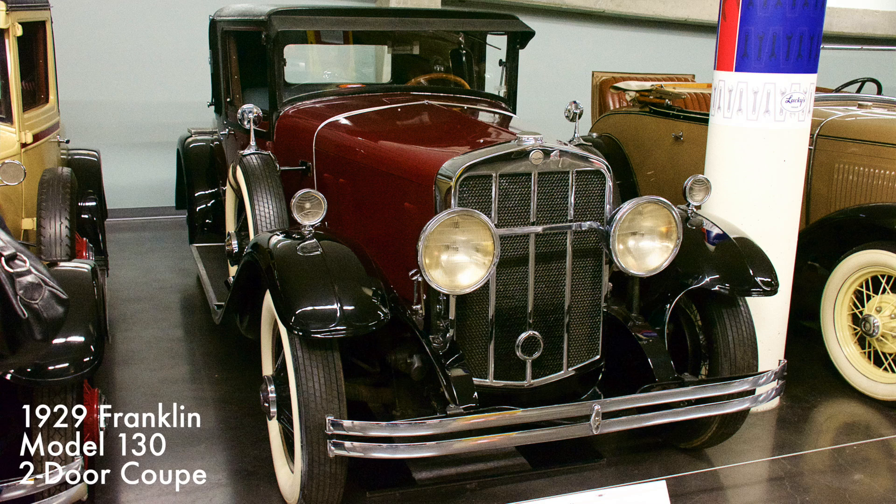All Franklin automobiles featured air-cooled engines, a design allegedly copied from the French Renault. The Model 130 had a 236 cubic inch six-cylinder engine with three-speed manual transmission. In 1929, Franklin had sold nearly 14,000 Model 130s.